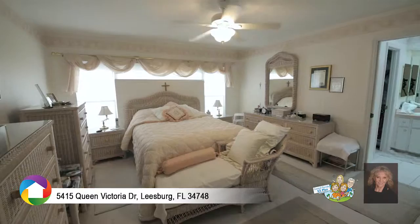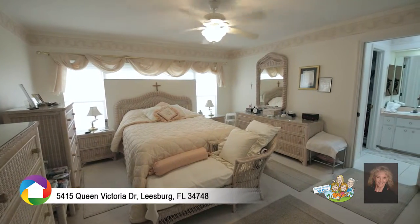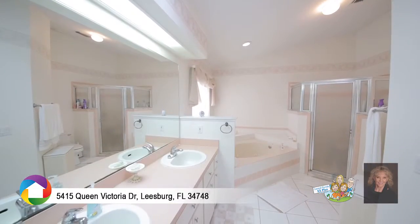The master suite features a walk-in closet, dual-sink vanity, glass-enclosed shower, and soaking tub.